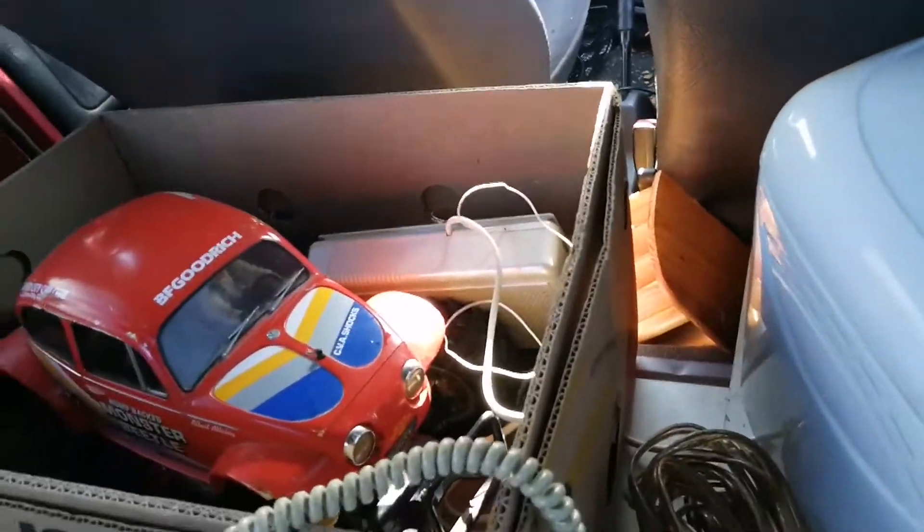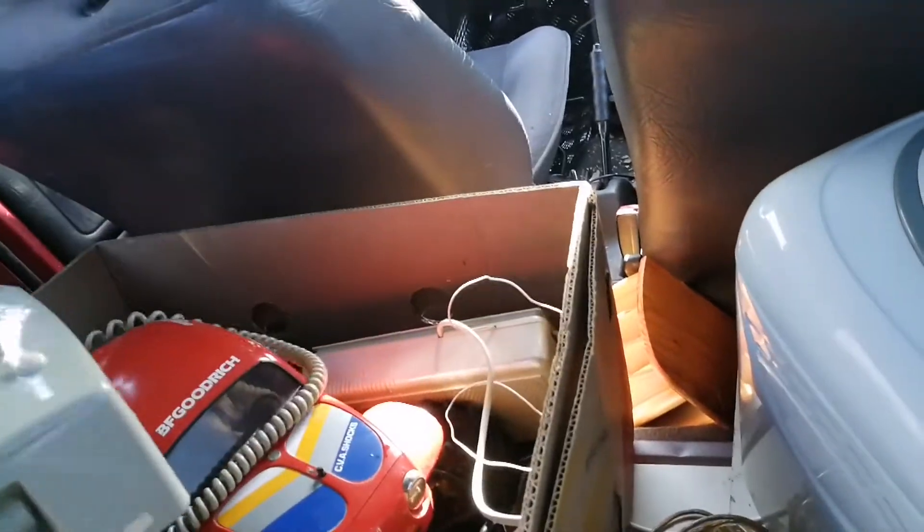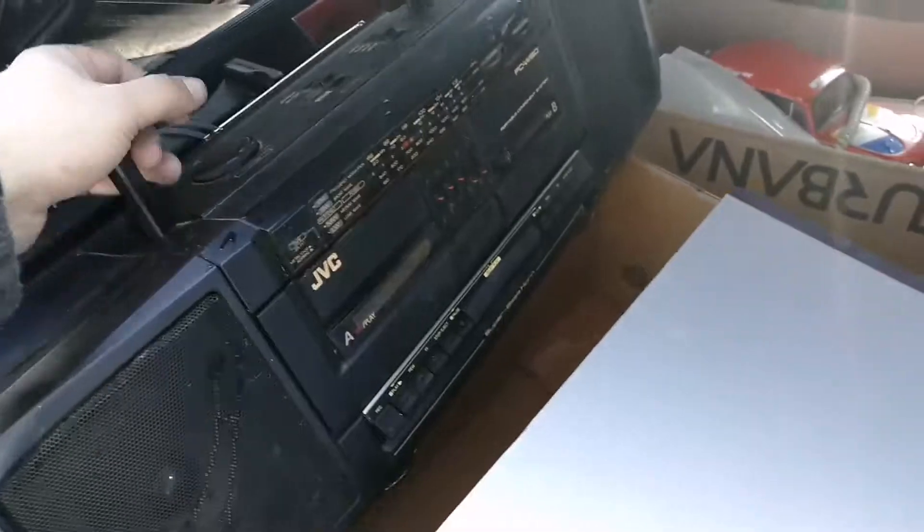So yeah, let's put this phone and stuff back and make my way back home to get the stuff loaded out.